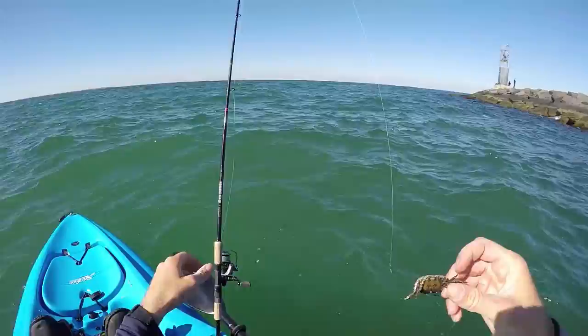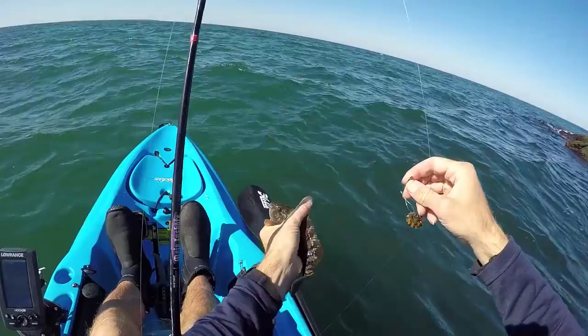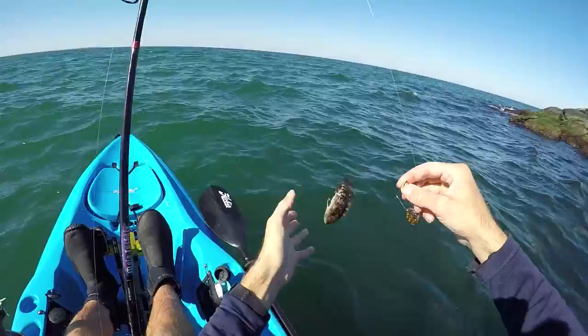Getting some taps. There he is, fish on! Oh my gosh, look at this giant. That is a tog though, so that's one on the board. Oh, that was very cold.